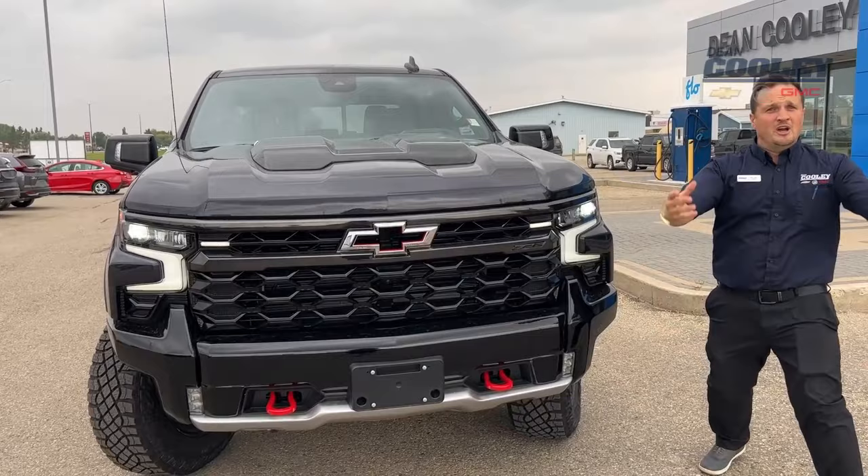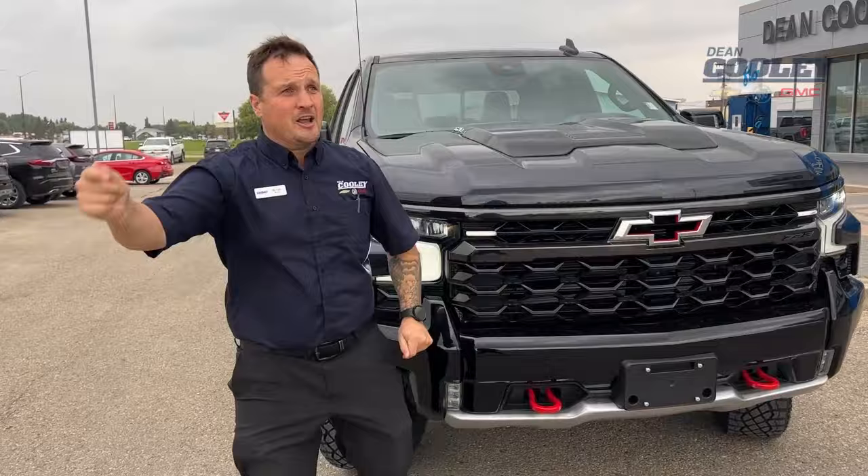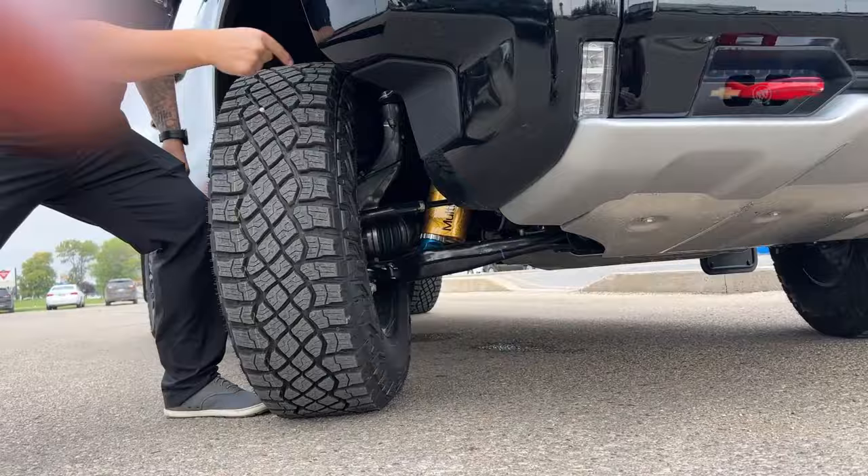Starting up front, we've got the bow tie badge exclusive to this truck, and a nice big step so you've got lots of room to climb onto rocks. Under the hood is a 6.2-liter V8 engine mated to a 10-speed automatic. We've got front and rear locking differentials and a really excellent suspension system by Multimatic.